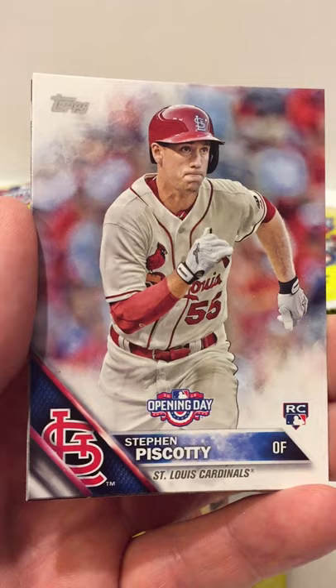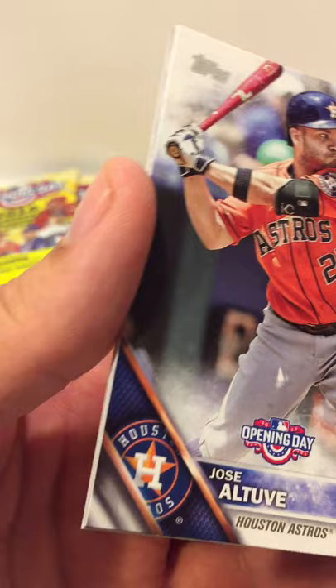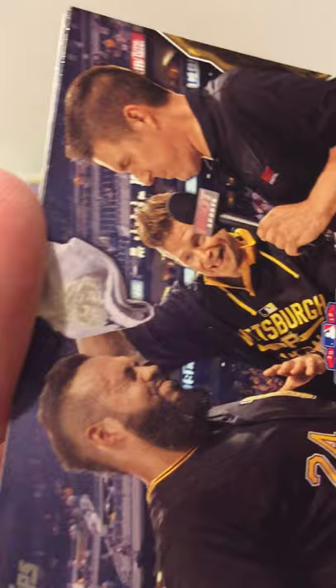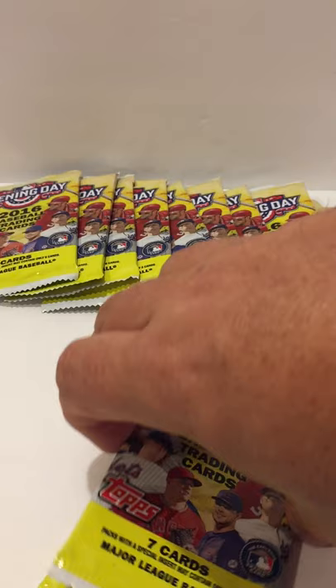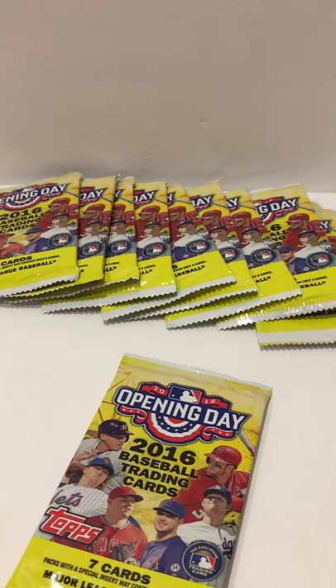From the next pack: a Steven Piscotty rookie, an Altuve, an Edwin Encarnacion, a Superstar Celebration with the Pittsburgh Pirates, a Hector Santiago, a Matt Adams, and a Chris Tillman. Almost halfway through!